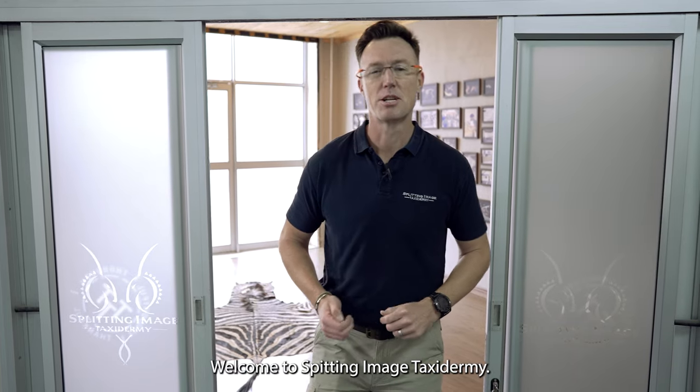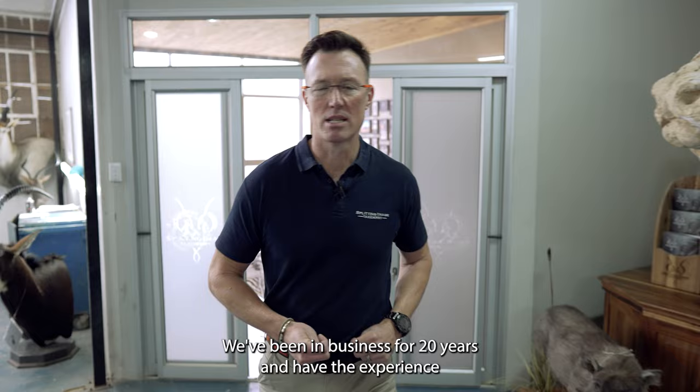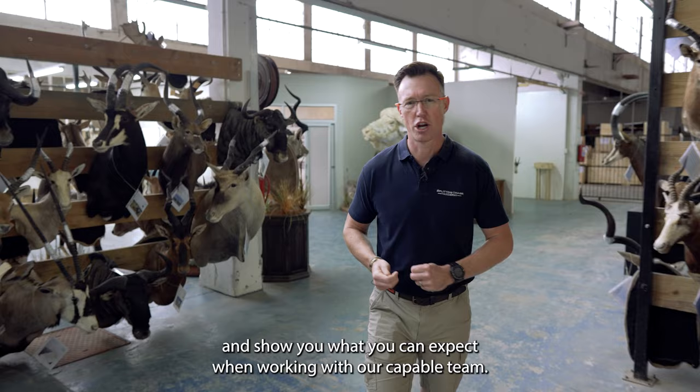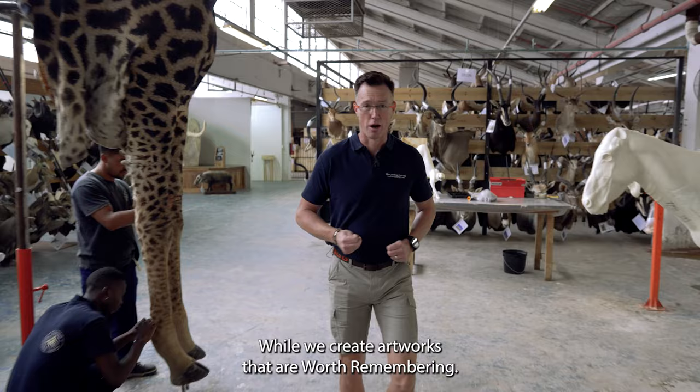Welcome to Splitting Image Taxidermy. My name is Doug Cocroft. We've been in business for 20 years and have the experience and capability to create incredible works of art for you and your friends. Today I'm going to take you on a journey through the studios and show you what you can expect when working with our capable team while we create artworks that are worth remembering.